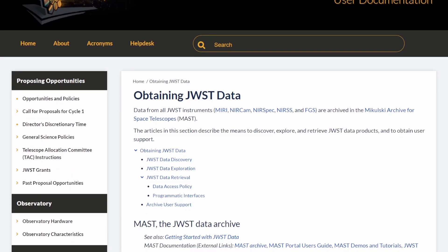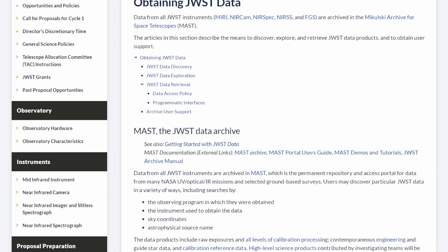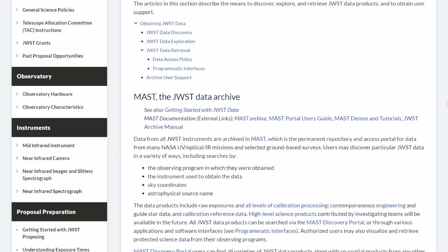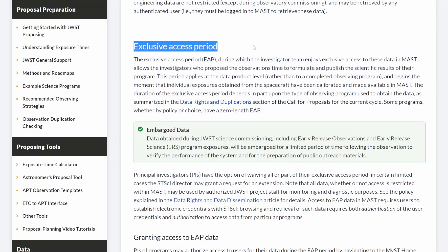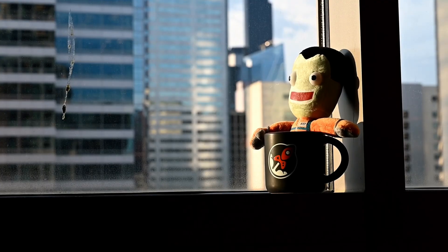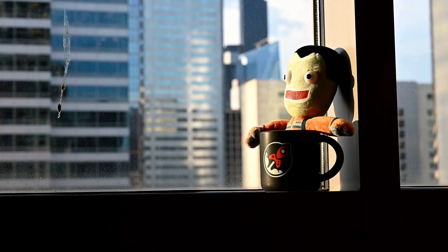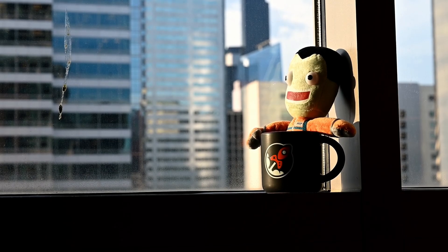All the information regarding what JWST will look at in its first year of science is publicly available on the Space Telescope Science Institute website. The raw observation data will also be publicly available after an exclusive access period, to give the scientists that proposed a certain investigation time to publish their results. So if they missed some alien civilization on a faraway exoplanet, maybe your eyes can spot it. If you enjoyed this video, please subscribe to my channel for more and follow me on social media — links are in the description. Thanks for watching, goodbye.